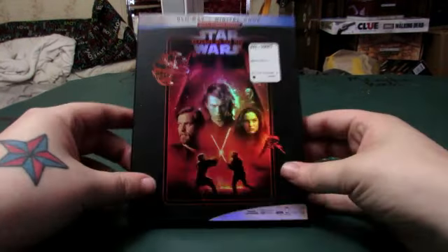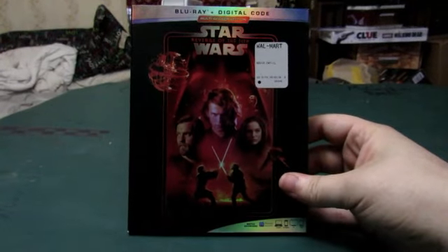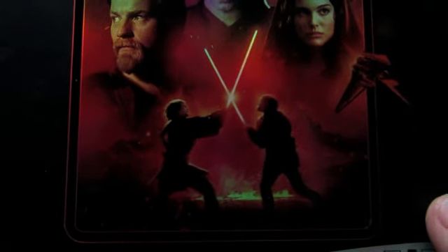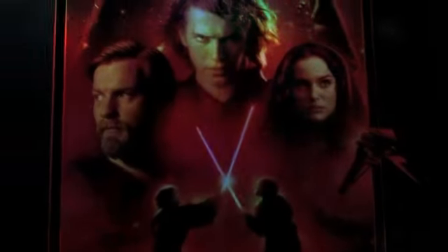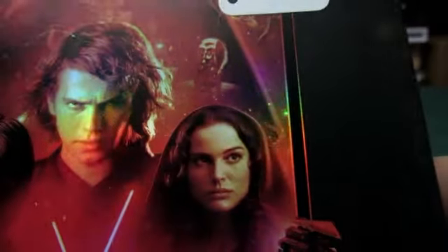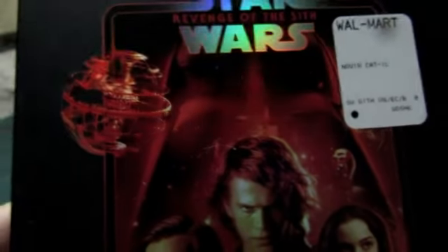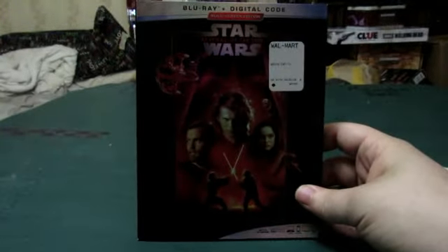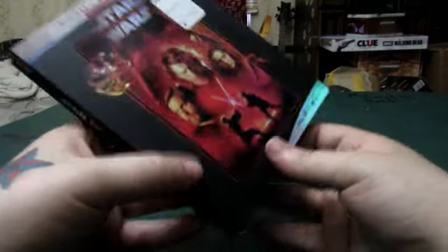As always, we take a look around the Blu-ray. On the front we've got Anakin and Obi-Wan dueling on Mustafar, Obi-Wan Kenobi, Padme, Anakin Skywalker, and Darth Vader in the background with C-3PO, a couple of TIE fighters, and the construction of the Death Star. So that is the front.